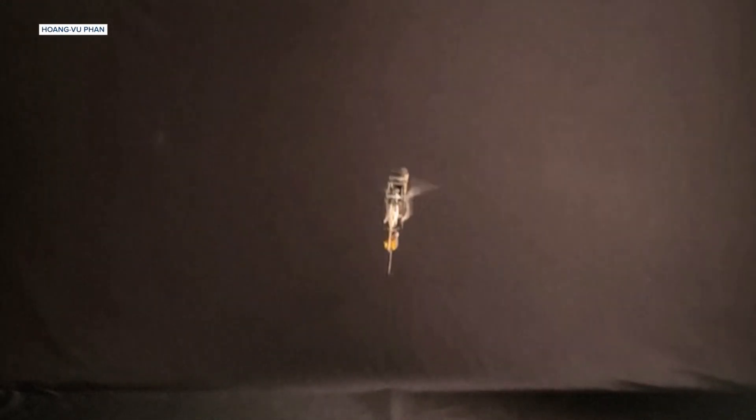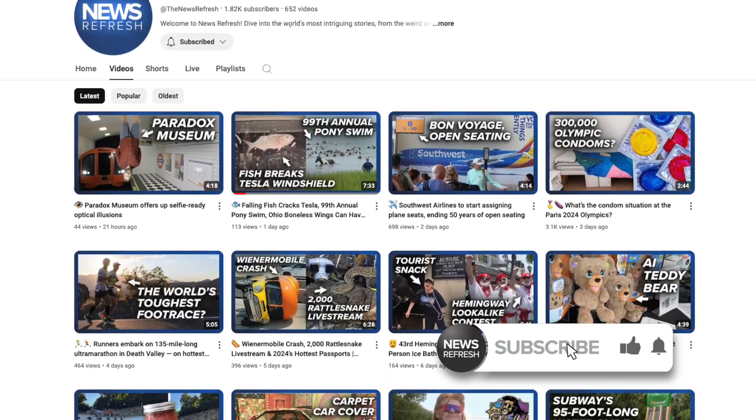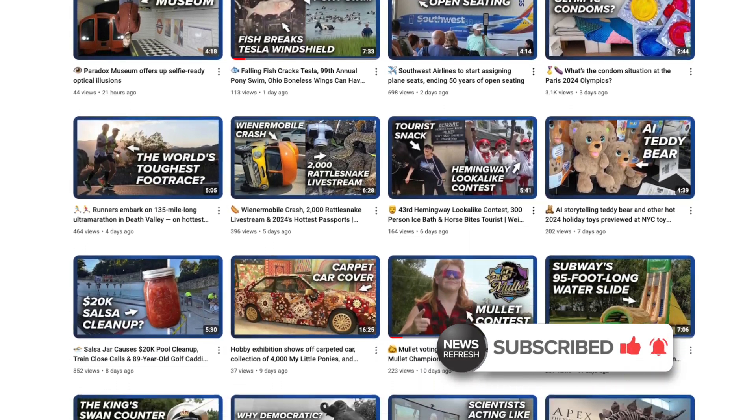I'm Greg Ott and this is your Daily News Refresh. We put out new, weird, and interesting news stories like these each and every day. Subscribe to tell the algorithm you want more stuff like this in your feed, and leave us a comment to tell us what you think.